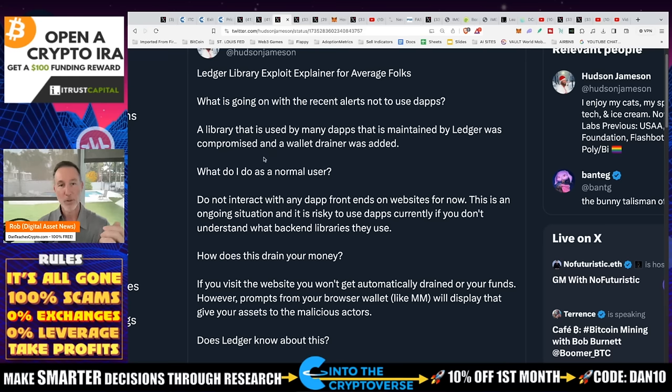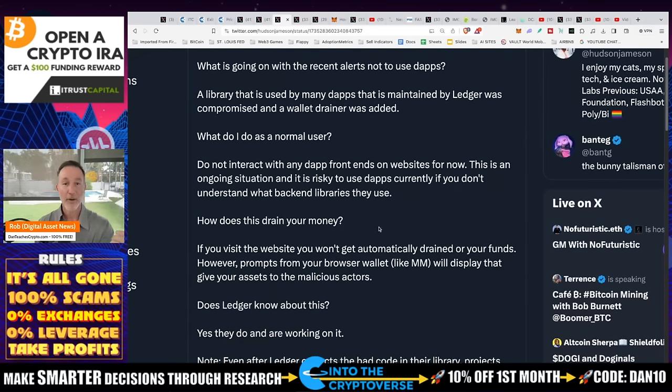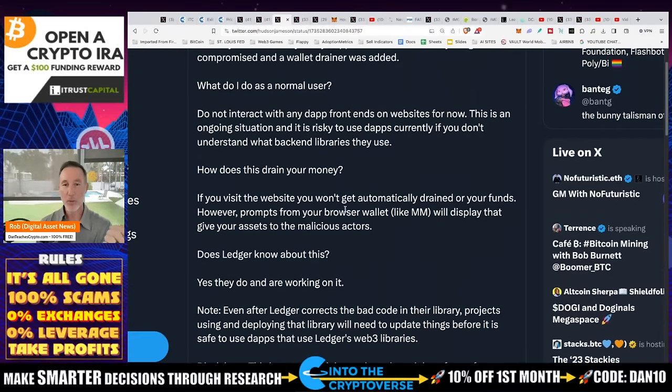If it's not connected, great — you don't have to do anything. But if you have any kind of dApps connected, there's a possibility you can get drained of everything. This is an ongoing situation. It's risky to use dApps currently if you don't understand what back-end libraries they use. How do they drain your money? If you visit the website, you won't get automatically drained of your funds. However, prompts from your browser wallet, like MetaMask, will display that you're giving your assets to malicious actors — and before, you wouldn't know that because there was no warning.